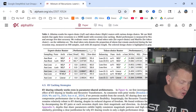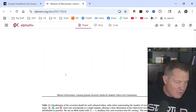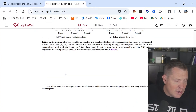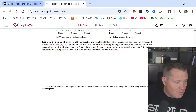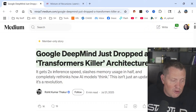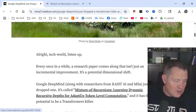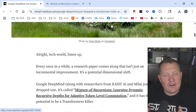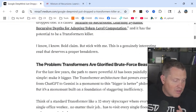A lot of these reports, you can skip to the bottom and find the synopsis where they summarize the key pieces. Ultimately, it comes down to: two times inference speed, slashes memory usage in half, and completely rethinks how AI thinks. It could be a revolution. But again, I've read dozens of articles about fusion solving our power problems. Let's see what this one really has. For the last few years the path to more powerful AI has been painfully simple: make it bigger.